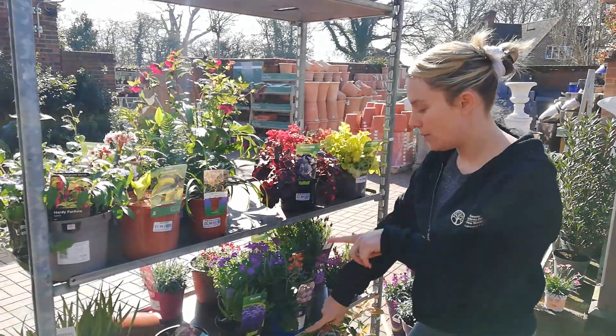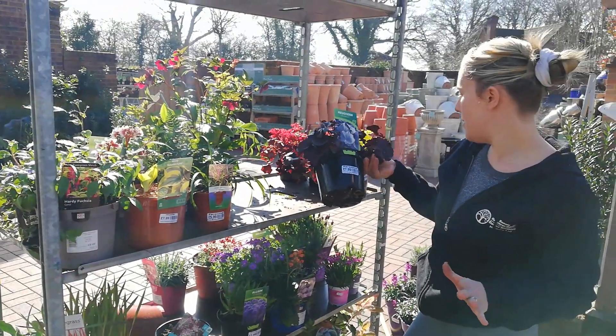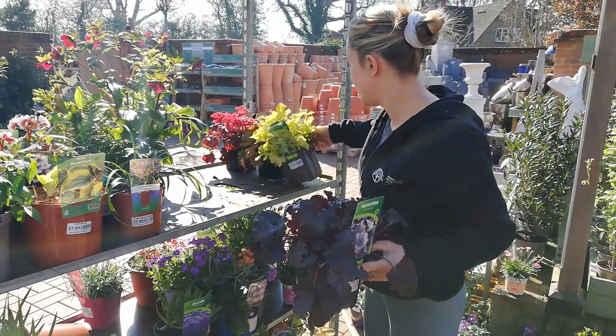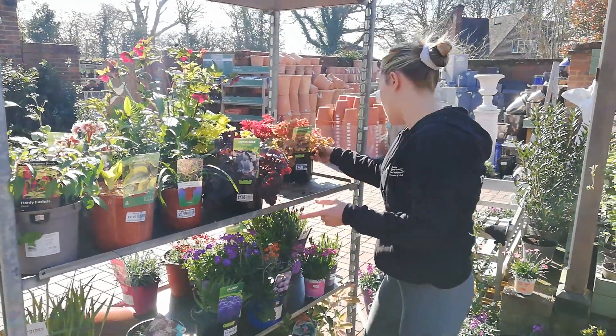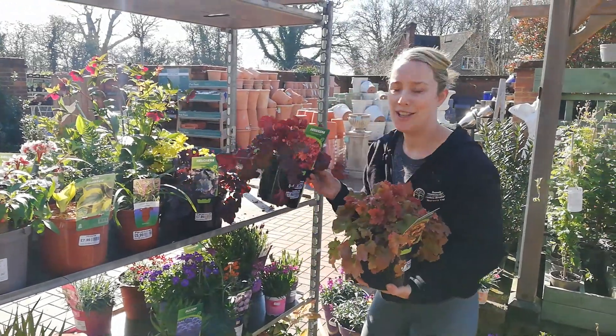Just something like the Euonymus that we had down there. We've got four different varieties of Heuchera at the moment, they're all £7.99. We've got Obsidian which is a dark purple leaf, which looks quite striking with the Lime Marmalade — the lime leaf. Then we've got normal Marmalade which is orangey, and Boysenberry which is reddish.